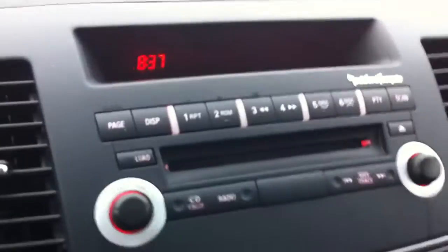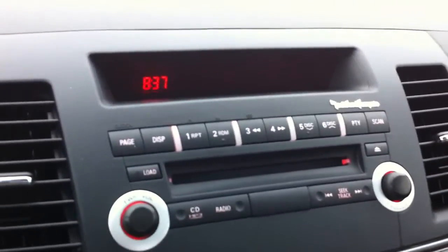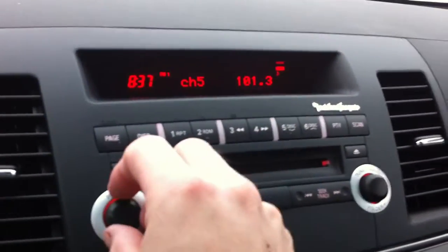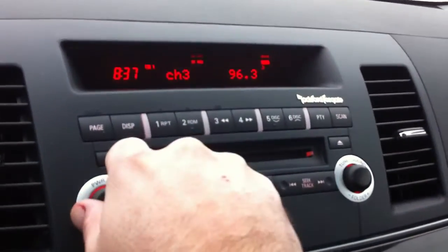Inside, we have these nice Recaro seats — very nice. They are leather, manually adjustable, and they do feel very nice. They're perforated on the center. There's a little fake carbon fiber right here. No hard drive-based navigation unit, just a regular Rockford Fosgate sound system. It sounds okay — the lows are muddy, loud and boomy, and the highs from the tweeters get really muffled.